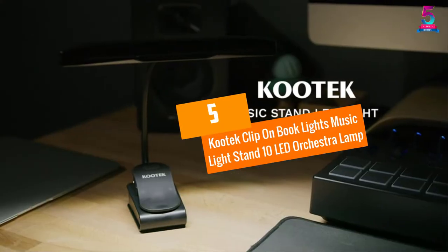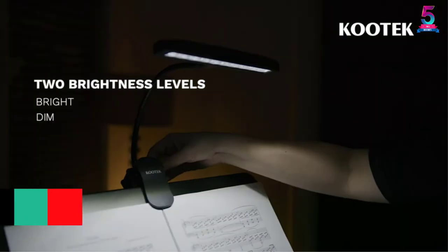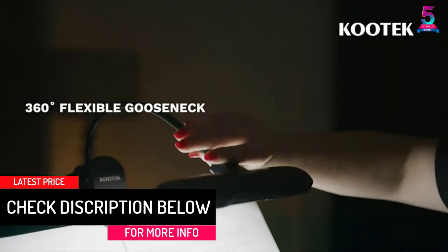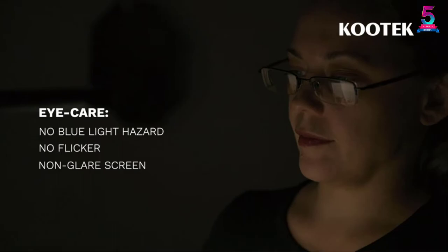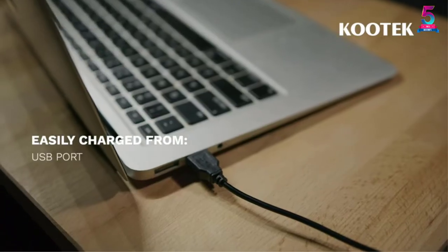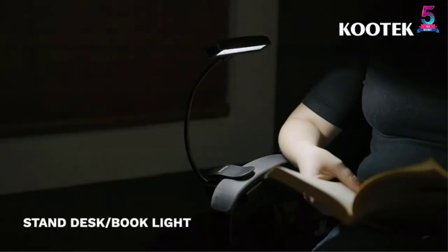At number 5, the Kutek Clip on Booklight Music Light Stand 10 LED Orchestra Lamp. This LED lamp provides a nice quantity of light, and it has a sturdy clip with a strong flexible arm that allows you to position the light where you want it. This can supplement the light in dark concert venues, as well as when practicing in hotels while traveling when the room light is inadequate. It also comes with a warranty card promising a 12-month warranty.